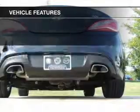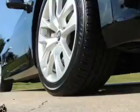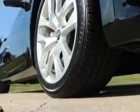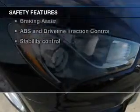Notable features included in this vehicle: keyless entry, power door locks, power windows, cruise control, Bluetooth wireless, an AM/FM stereo with a CD player, and satellite radio.